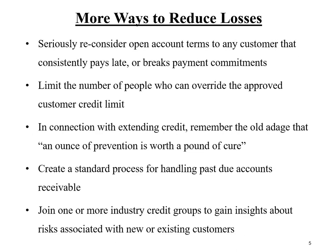More ways to reduce losses. Please seriously reconsider open account terms if and when any customer consistently pays late or alternatively breaks payment commitments. Customers that break commitments and are consistently late are signaling the creditor that they are potentially the source of future bad debt write-offs.